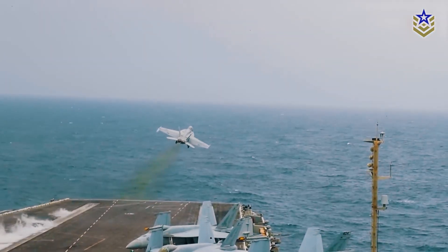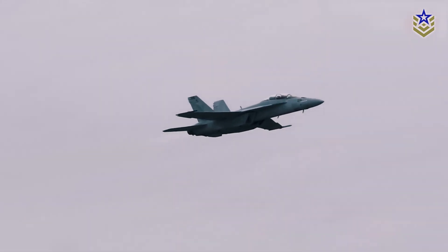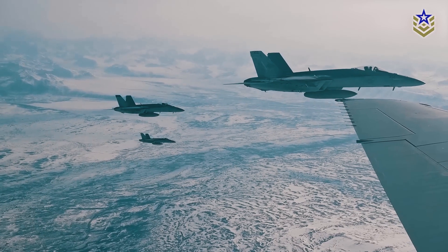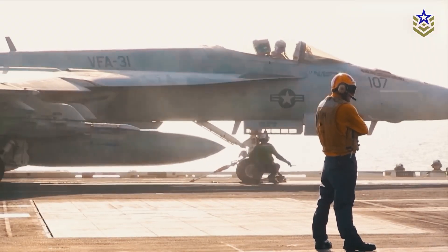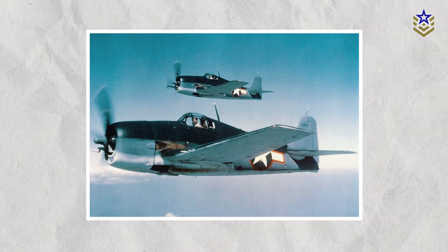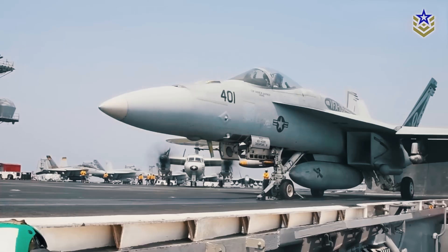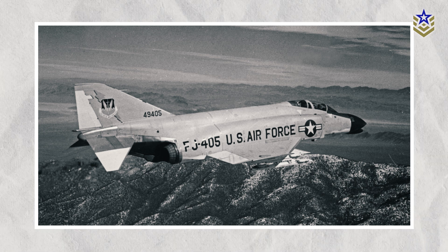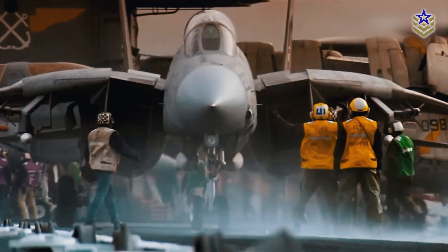The FA-18 designation underscores its dual role as both a fighter and an attack aircraft. The origins of this concept stem from the U.S. Navy's ambition to replace specialized single-mission aircraft with a versatile jet capable of diverse roles. Inspired by successful World War II carrier-based planes, the U.S. military faced early challenges in the jet era due to limitations in power-to-weight ratios, leading to a focus on specialized fighter or attack aircraft in the 1950s and 60s.